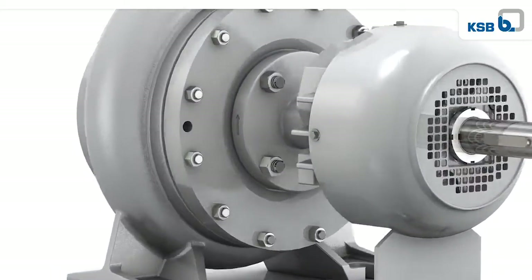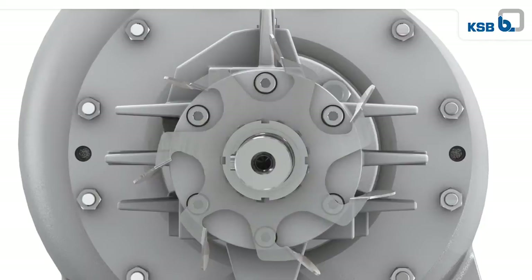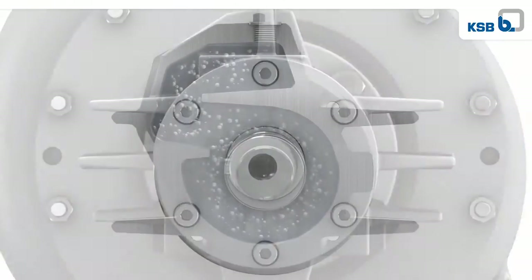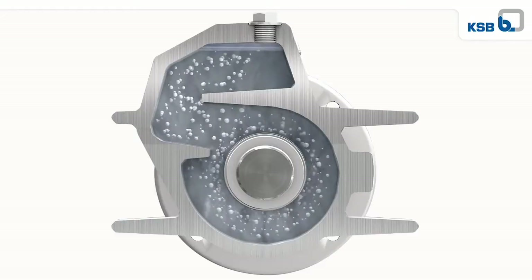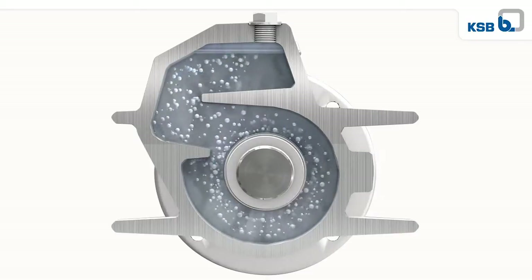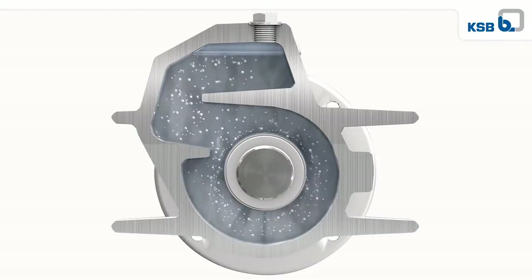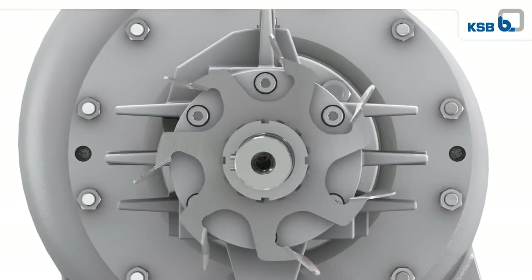If the heat is on, you can rely on HPKL. HPKL rules out one of the big risks of transporting hot water and heat transfer fluids. Dry running is safely prevented by KSB's patented Venjet venting system — a true plus in operating reliability.